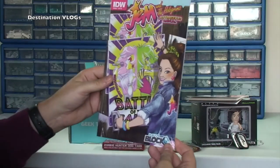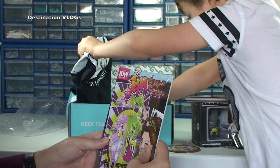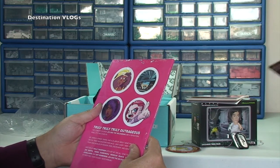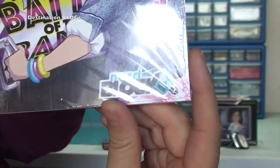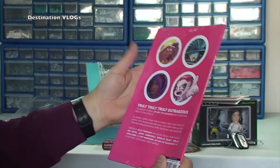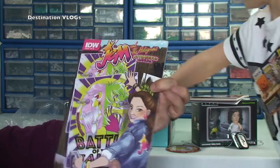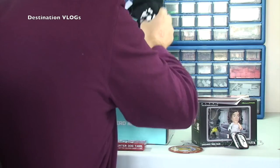What is this? Jem and the Holograms — Outrageous Annual. 'Truly truly truly outrageous.' I'm not quite sure what that is — I've never heard of that — but it's obviously a Nerd Block exclusive of some kind because that's printed on there. It's some sort of annual — a comic in there or something, I'm assuming.